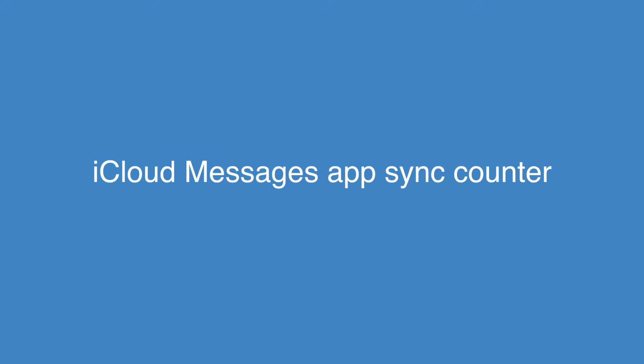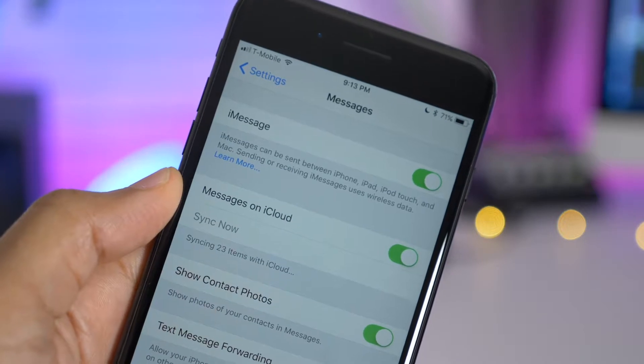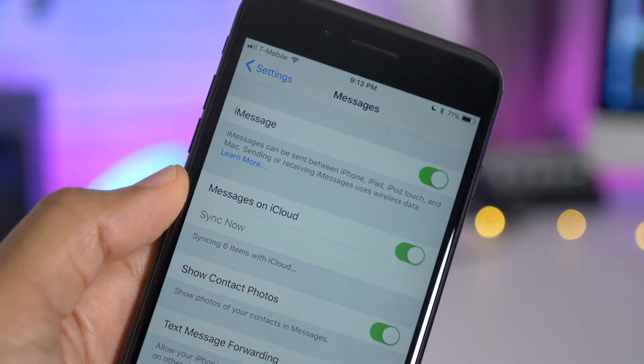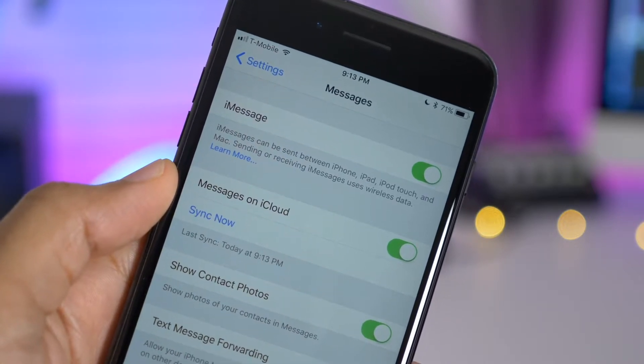When syncing messages via iCloud, you'll notice a new counter that counts down the number of items remaining that need to sync — for example, six items remaining — and then it finishes.